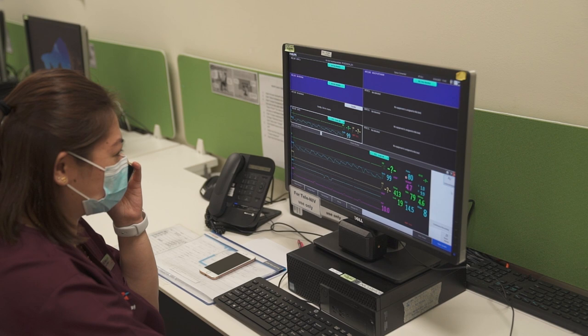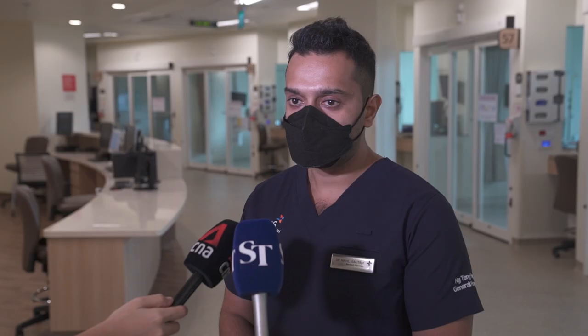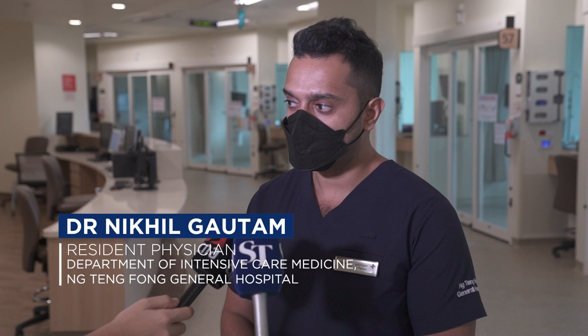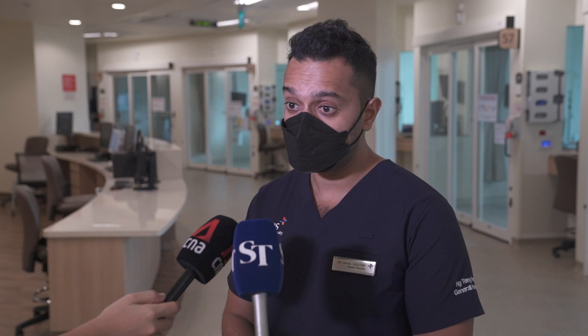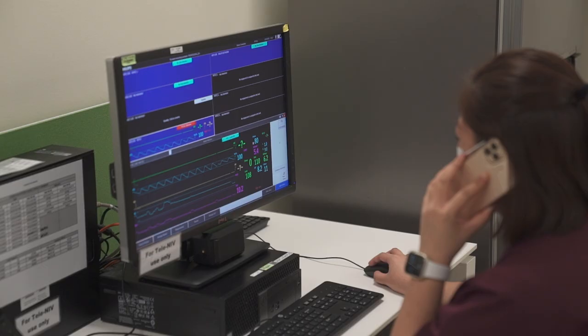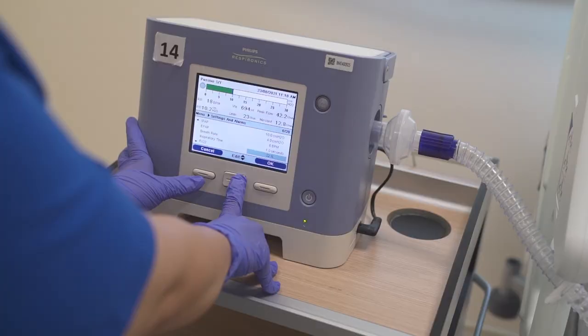Remote monitoring means the new system cuts the time needed to assess and attend to a patient by minutes. Previously, it was the nurses in the ward who used to pick up any technical problems or clinical deterioration of the patients, and that might have taken time. However, now with continuous live monitoring, the respiratory therapist is able to pick it up immediately and call the nurse in the ward. This has led to improved response timings as well as an improved safety profile for these patients being managed in the ward.